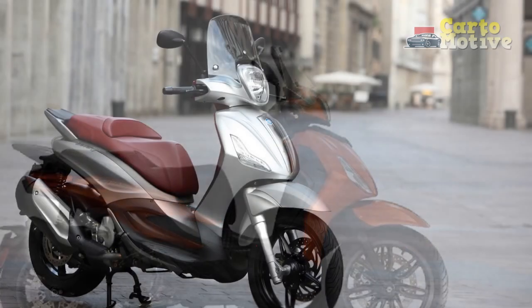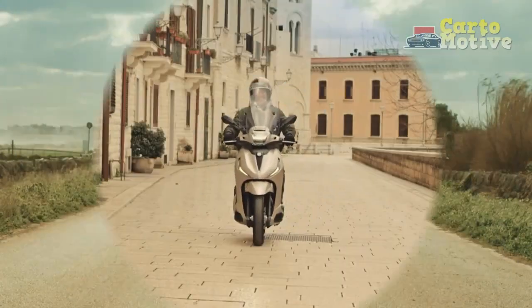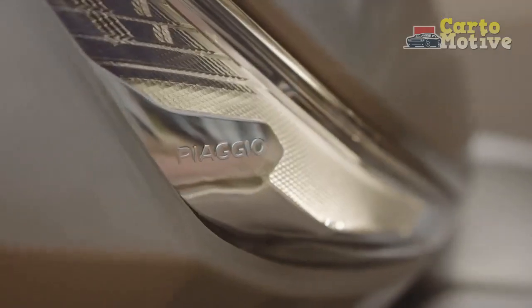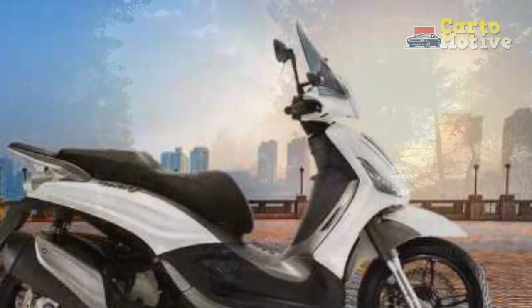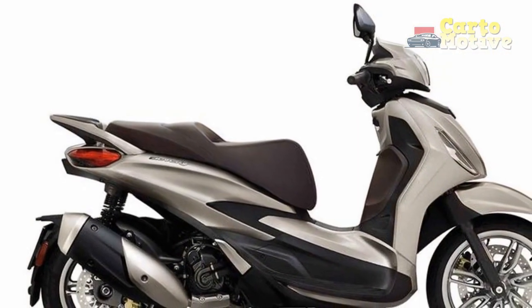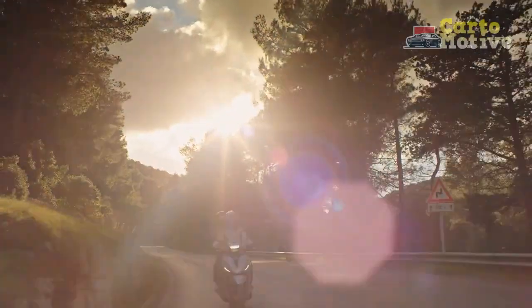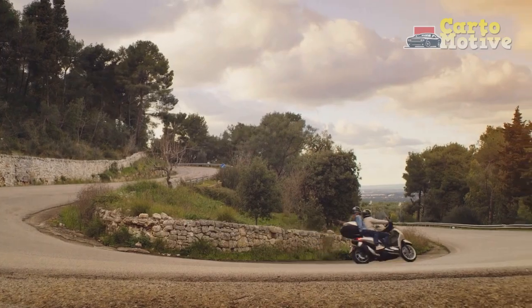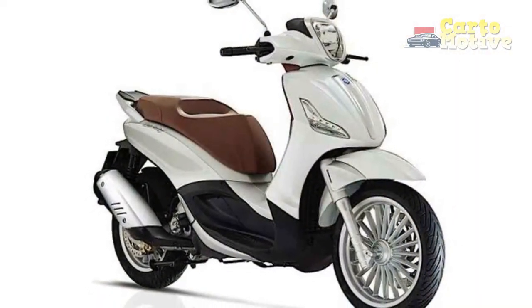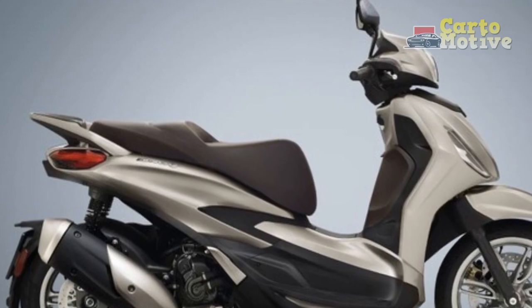Comfortable and Relaxed Riding Position: The Piaggio Beverly is designed with rider comfort in mind. The spacious and well-padded seat, combined with a thoughtfully positioned handlebar and footrests, promotes a natural and relaxed riding posture. This ergonomic layout reduces strain on the rider's body, allowing for extended journeys without discomfort or fatigue. Smooth and Responsive Performance: The scooter's engine — whether the agile 125cc or the more powerful 350cc variant — delivers seamless power delivery that makes acceleration effortless and enjoyable, with the refined powertrain allowing for quick urban maneuvers and confident highway riding.